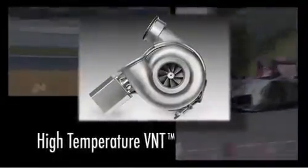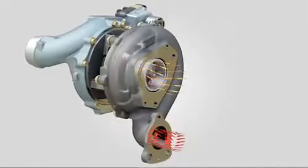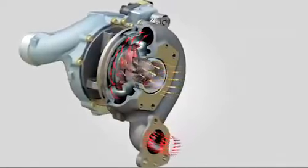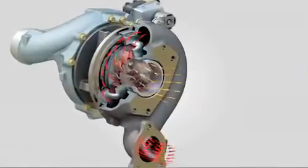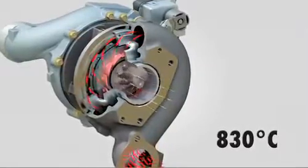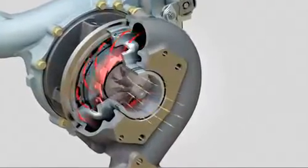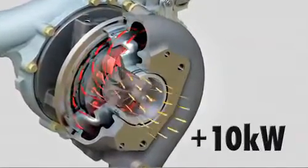As a pioneer in VNT turbo, Honeywell has in recent years successfully applied this technology in endurance racing, where 1,000 degrees centigrade is the norm. In this premium diesel application, Honeywell engineers applied their materials, design, and coatings know-how, pushing the max temperature from 830 degrees centigrade to 860 degrees centigrade. This helped the customer gain 10 kilowatts in peak power.